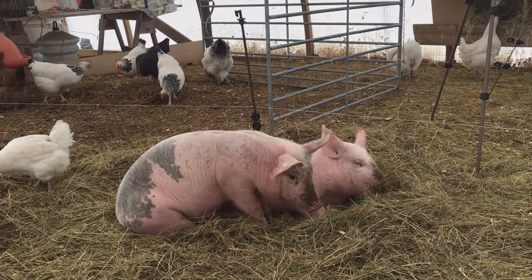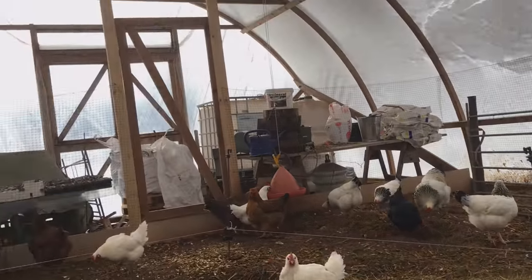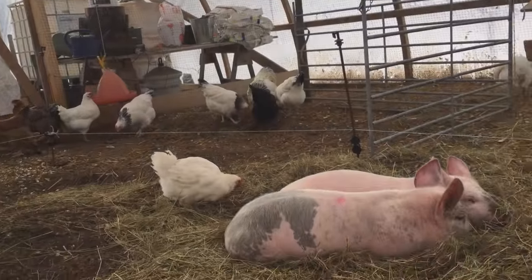So now you see they lay down again — did a little bit of digging, and now it's time to lay in the sun that is just starting to peak through the clouds and is gonna warm up this greenhouse quite a bit.